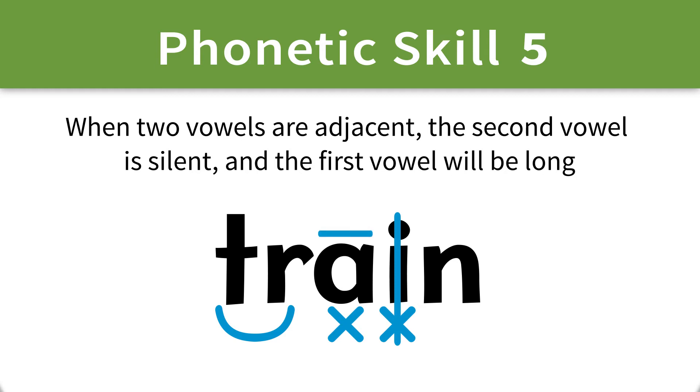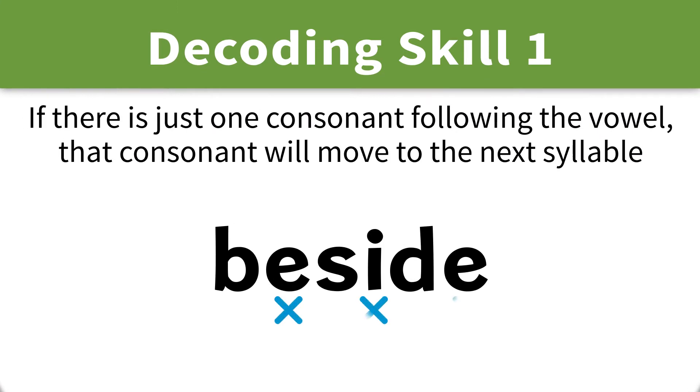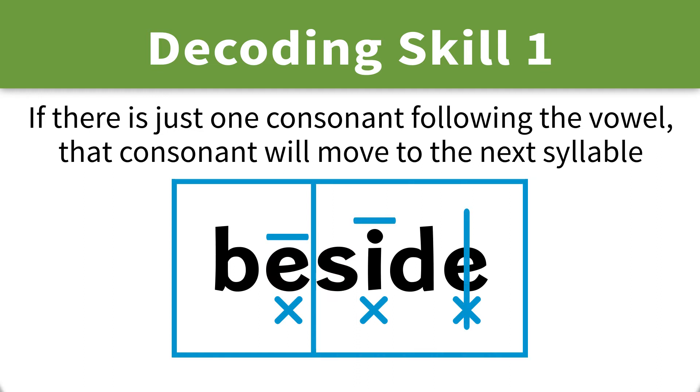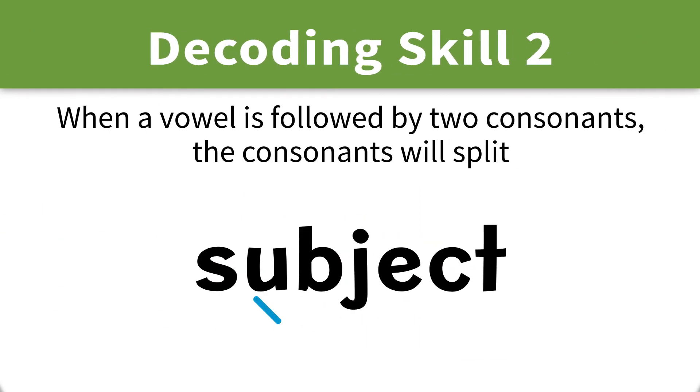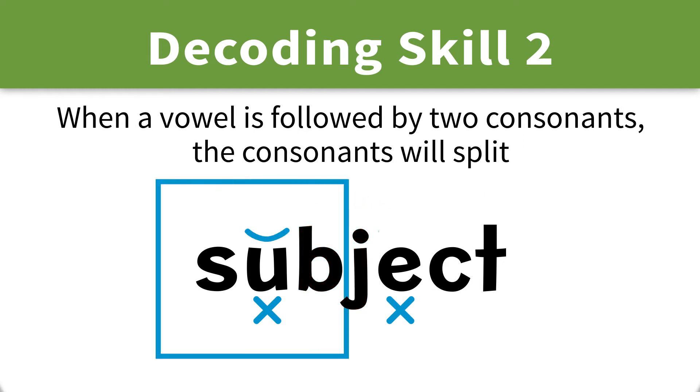Once students have mastered the five phonetic skills, they are taught two decoding skills, which help them to know how to separate words into syllables. Students can then apply what they have learned about the 42 sounds and five phonetic skills to each syllable.